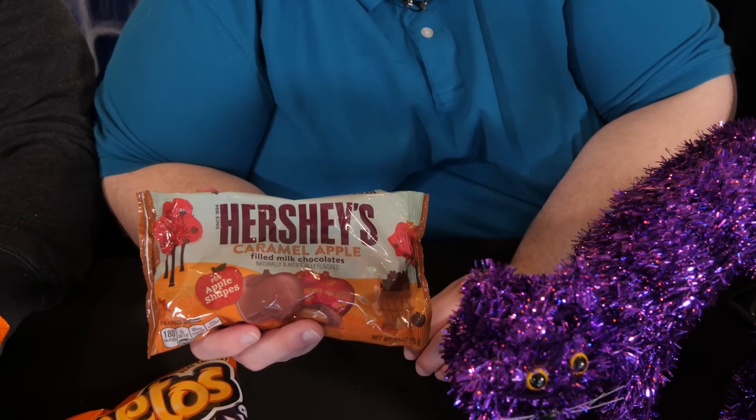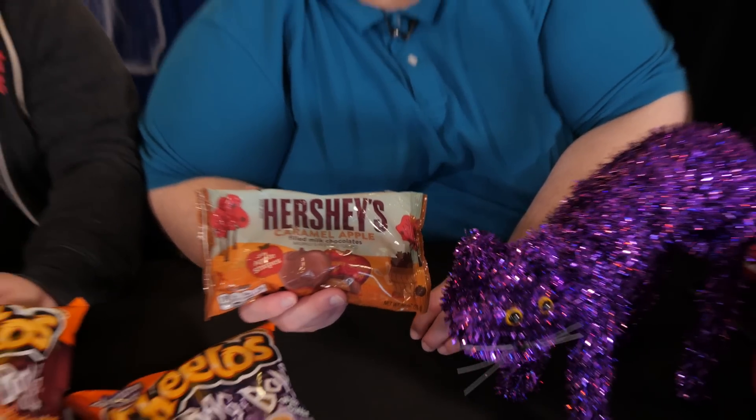And then finally, we have a third: Hershey's Caramel Apple Filled Milk Chocolate. That sounds like it's right up your alley. The only thing is, Hershey's Chocolate is really kind of lousy nowadays — it got way worse. It used to be a lot better; now it's got tons of sugar in it. I'm ready for breakfast, lunch, and dessert.